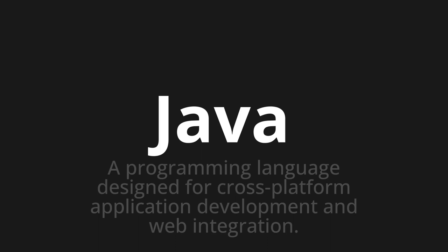Let's say it all together: Java. Java. Java. One more time.